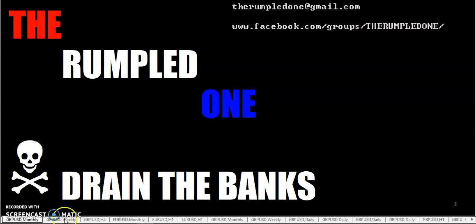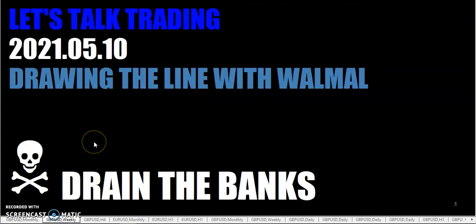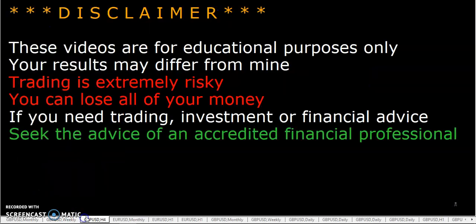Hello fellow traders, this is The Rumpled One, coming to you Monday, May the 10th, the year 2021. Let's talk trading — drawing the line with Wall Mall. These videos are for educational purposes only; your results may differ from mine or from Wall Mall's.